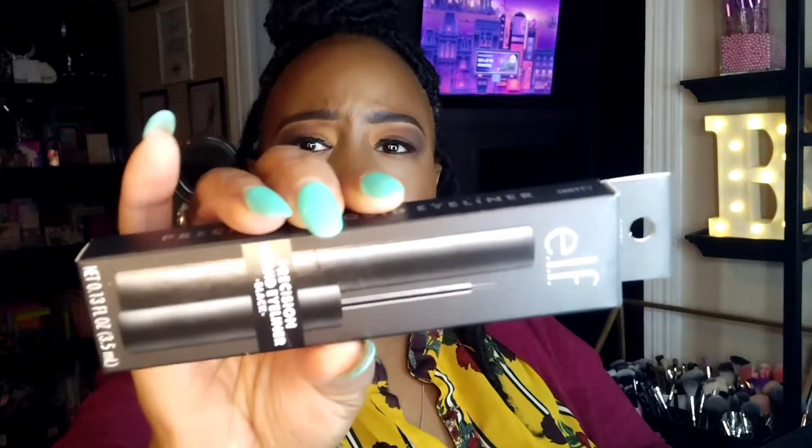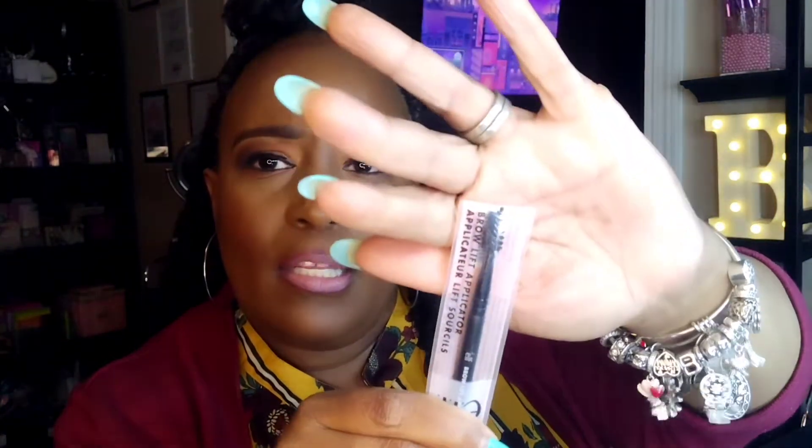I picked up a lot of items from ELF. First is the Bite-Sized Eyeshadow palette in Cream and Sugar. I also have the ELF Precision Liquid Eyeliner in black, the ELF Brow Lift Applicator with a spatula on one end and a spoolie on the other, the ELF Glossy Lip Stain in Pinkies Up, and the Lock On Liner and Brow Cream in Espresso.